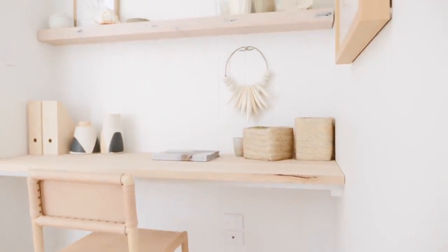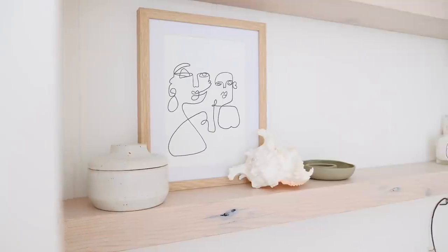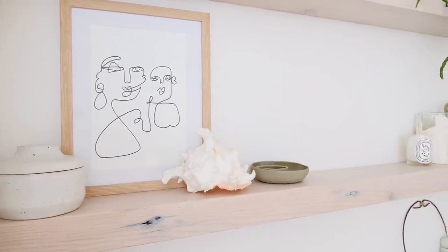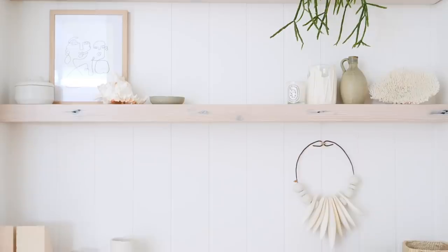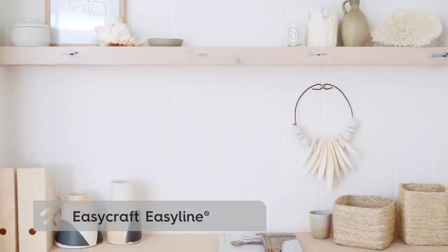The study nook is tucked behind a corner off the hallway, so it does catch people's eye a little bit — we want to make sure that it is beautiful. We've got this beautiful shiplap-patterned panelling, which is just a really nice texture to have behind the desk.